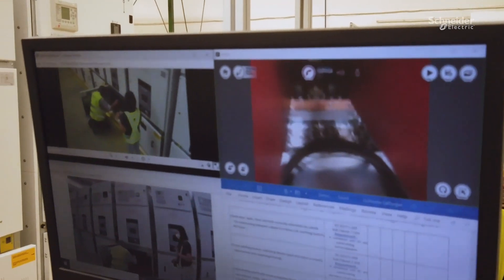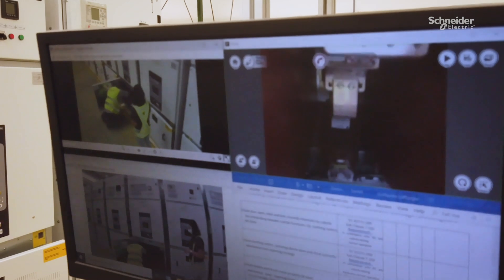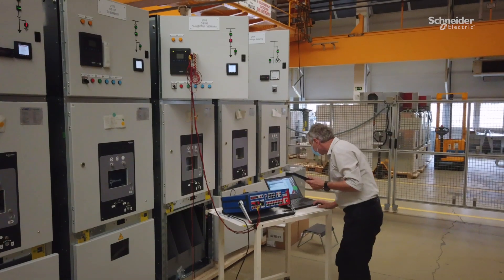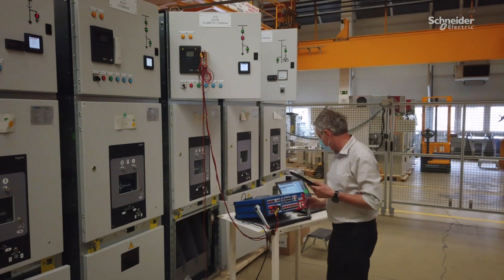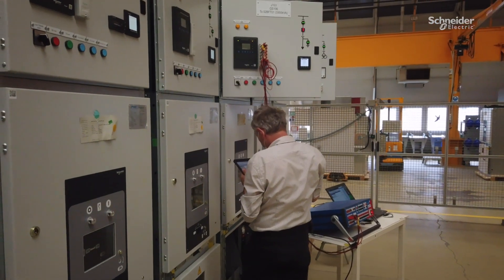All tests, punchlist points and digital reports are viewable by a dedicated web application and shared with customers via a Teams connection for simplicity. Test technicians use computers and tablets during the FAT, including during electrical tests to fill in measurement values.